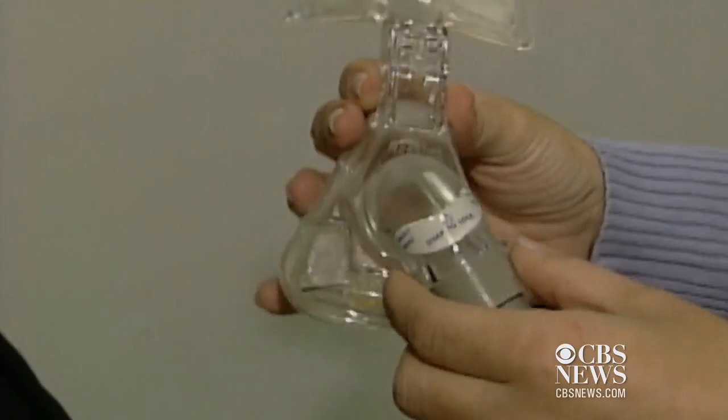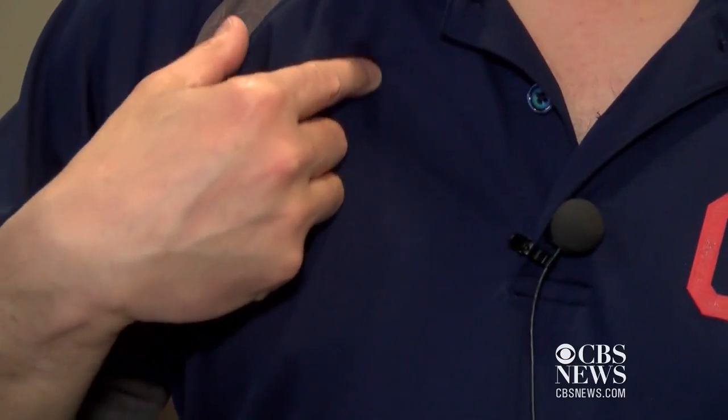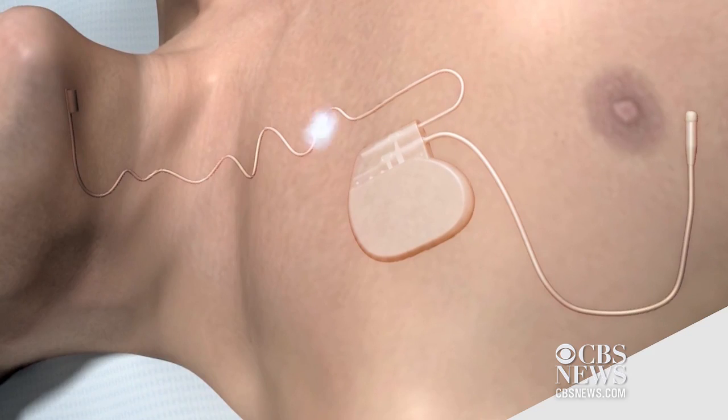Daniel tried devices for the mouth and the CPAP mask, which blows constant pressure to keep the airway from closing. He would wake up in the middle of the night and couldn't tolerate it any longer. So he enrolled in a study at Medical College of Wisconsin to test a new device called Inspire — a pacemaker-like generator placed in the chest along with two wires.